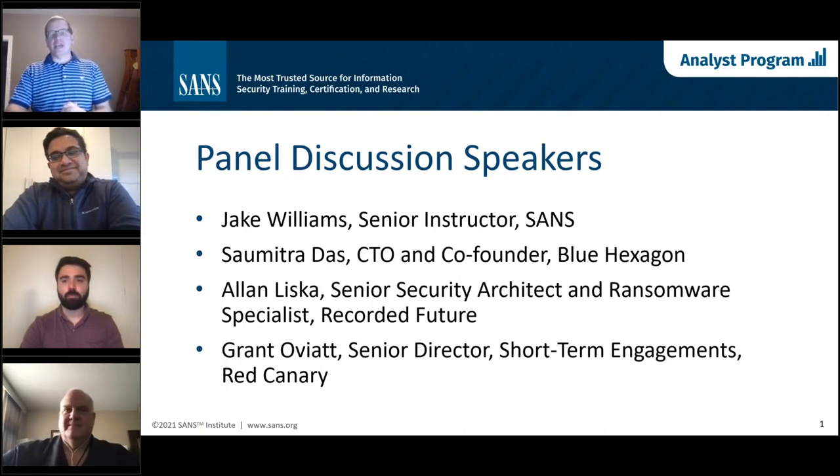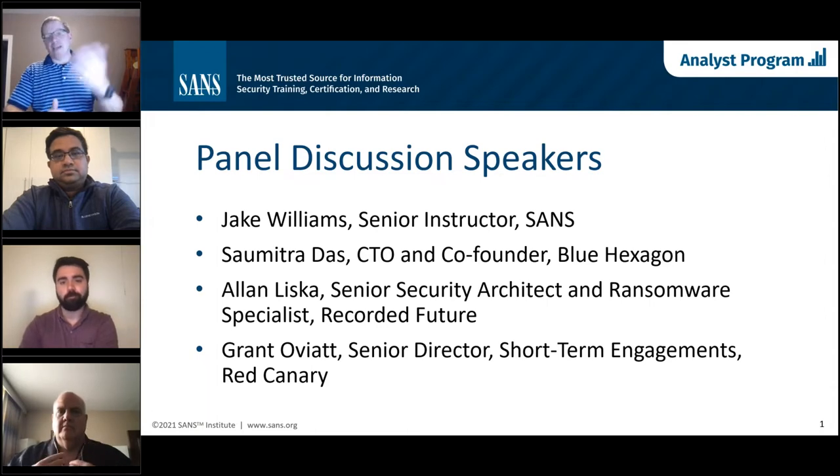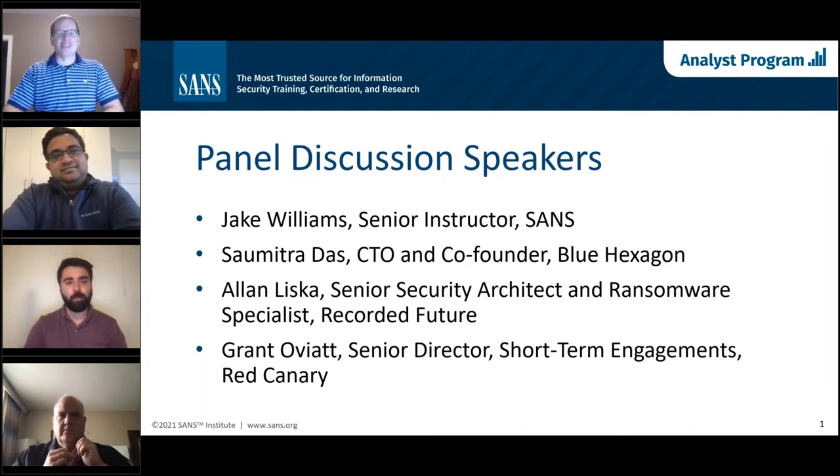Grant, tell us about yourself and how Red Canary fits into the ransomware space. In my past life I was an incident response consultant, so I remember when fast and loud was not the name of the game. Now, as part of my day job at Red Canary, we're working to support incident response teams specifically in the identification and containment stage, helping them go faster. There's so much ransomware going on that even incident responders need additional support — Red Canary can help. I've also worked with Recorded Future and Blue Hexagon in the past, so it's great to get the team together.